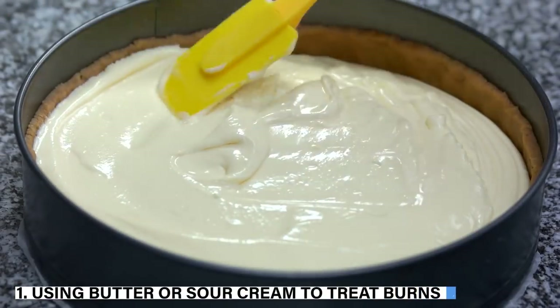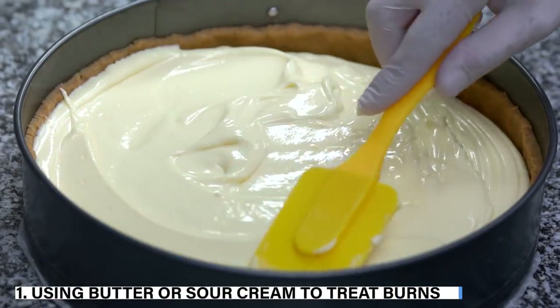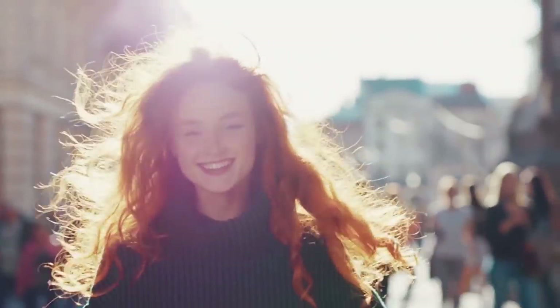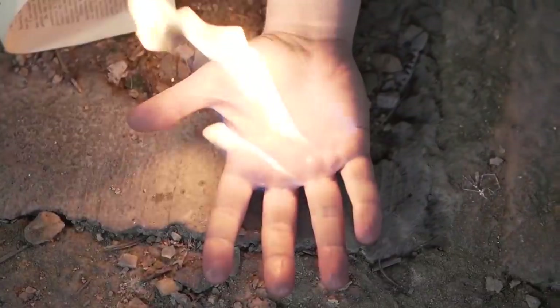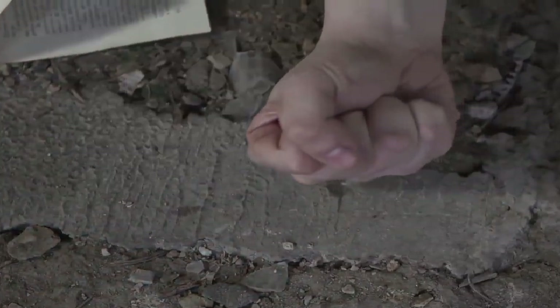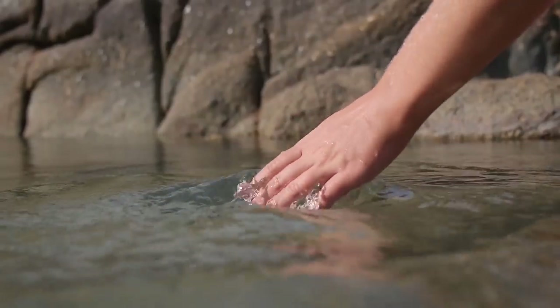1. Using butter or sour cream to treat burns. The only reason these substances may feel helpful is that they are cold, but once they dry, they disrupt thermal exchange. Instead, hold the affected area under cold water for 15 minutes. You should also never try to burst a blister burn, as it may cause infections and lead to festering.